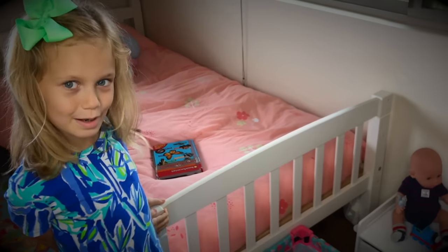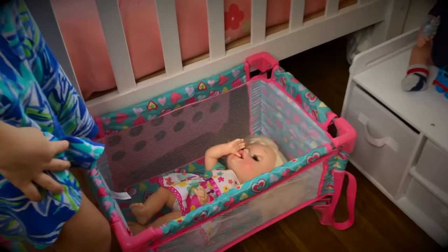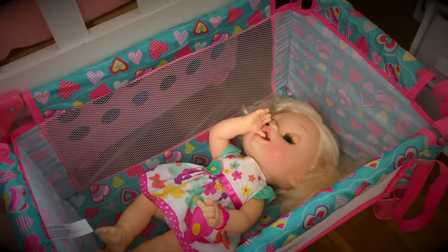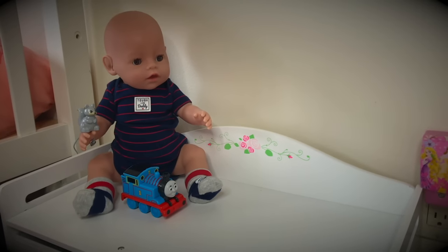Right behind my bed is my doll nursery. Here we have a little crib — it's a little playpen — and Daisy's going to sleep in it. She is out. And who is this? This is Ethan. He's playing with his little train and squirrels.